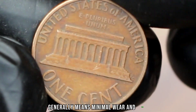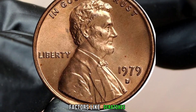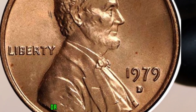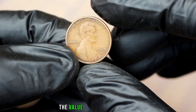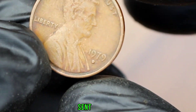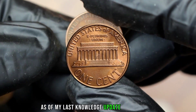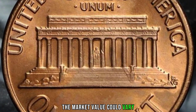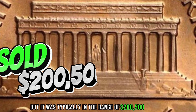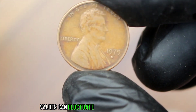Condition is key when determining the value of coins, and the 1979 Lincoln one cent is no exception. A coin in good condition generally means minimal wear and tear with visible details and a well-preserved appearance. Factors like scratches, discoloration, or dents can impact its overall value. As of early 2022, the market value could vary but was typically in the range of $200 to $500.